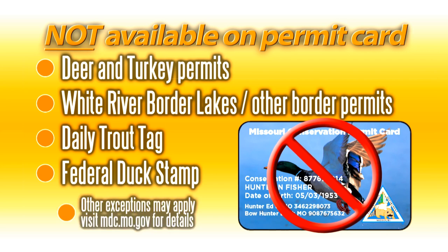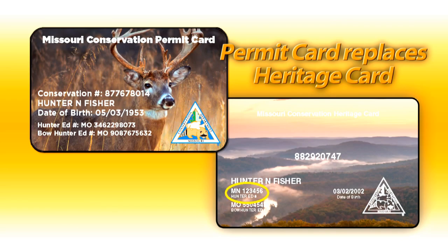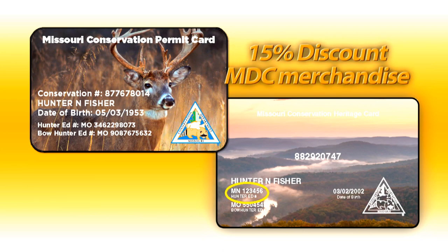Other exceptions may apply, so be sure to check our website for details. The permit card replaces the existing heritage card, but the old heritage card will still be valid for hunter education verification if needed and purchasing permits. And both cards will still be good for getting a 15% discount on MDC merchandise.